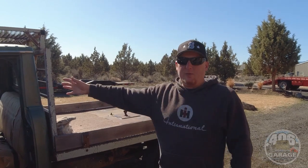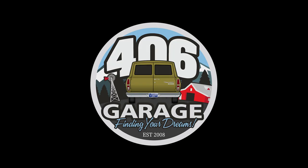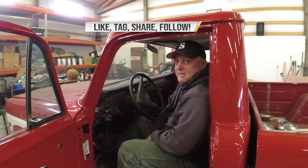We'll post links in the description. This has been another episode of Truck Stories. We're going to continue doing these and tell every story we get on these vehicles, so that you will have it forever and the story and the soul of the truck will never be lost. See you on the next one. Make sure you like, tag, share, and follow, and help us continue to tell the stories of these trucks.